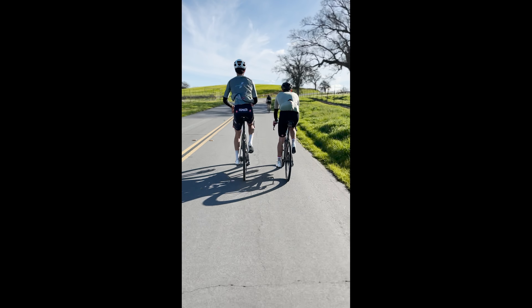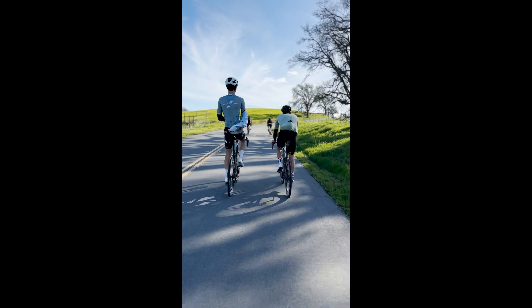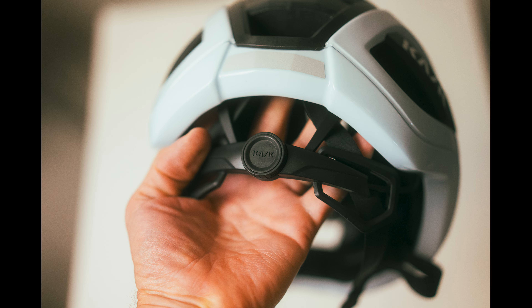Comfort-wise, the Elemento is exceptional. Whether you're in the saddle for an hour or five hours, you'll quickly forget that you're wearing a helmet at all — which I think should be the new comfort standard for high-end road helmets in 2024. I have found the Octafit system to feel really, really secure, especially on the back of your head. It really harnesses your head in and makes it feel secure, and there are no pressure points on my head — though I know that's subjective based on head shape.